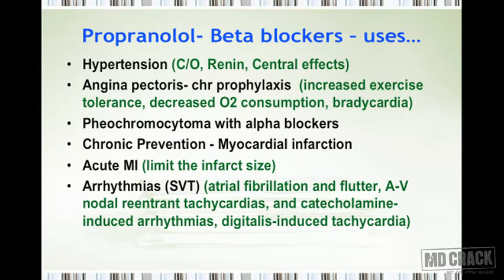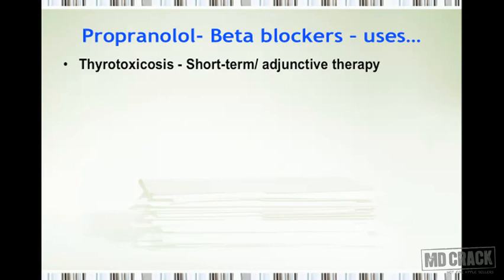Other equally important uses of beta blockers: in thyrotoxicosis, beta blockers are extremely useful for short-term adjunctive therapy because they decrease the manifestations of anxiety associated with thyrotoxicosis, control blood pressure, control heart rate, and decrease anxiety. Propranolol has additional value because it can also inhibit the peripheral conversion of T4 to T3, and sympathetic effects and arrhythmias in thyrotoxicosis are controlled by beta blockers.